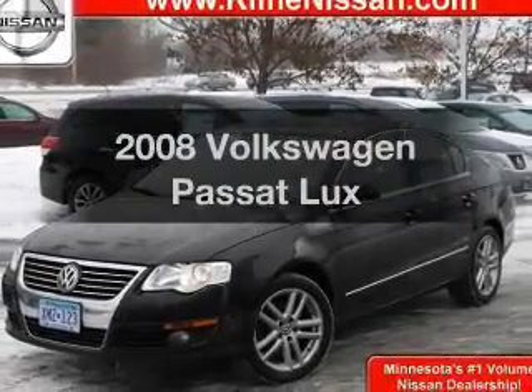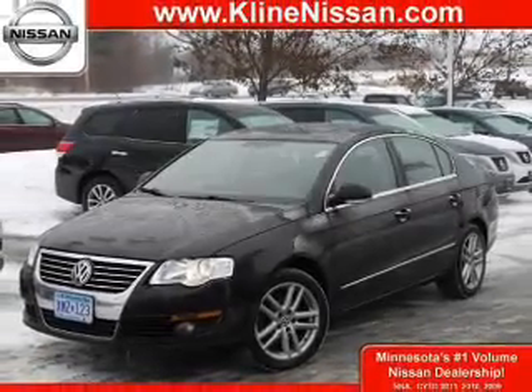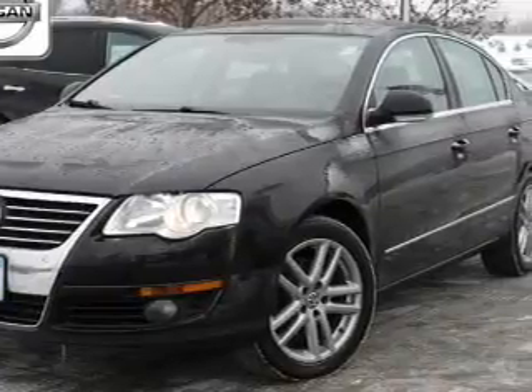Get noticed in this 2008 Volkswagen Passat. If you're looking for an automobile with great attributes, look no further.